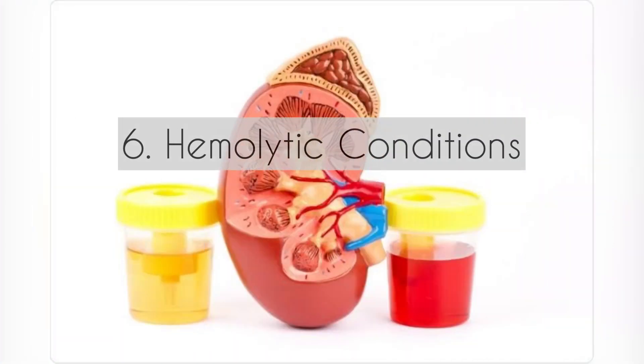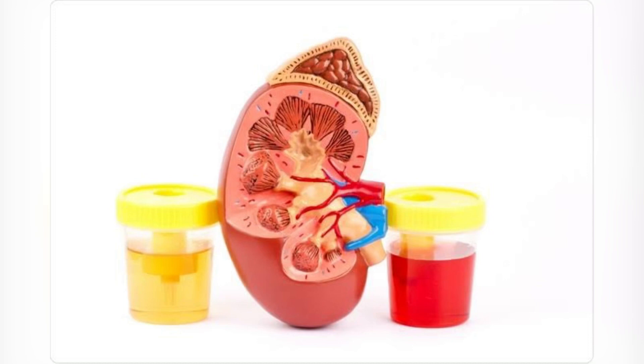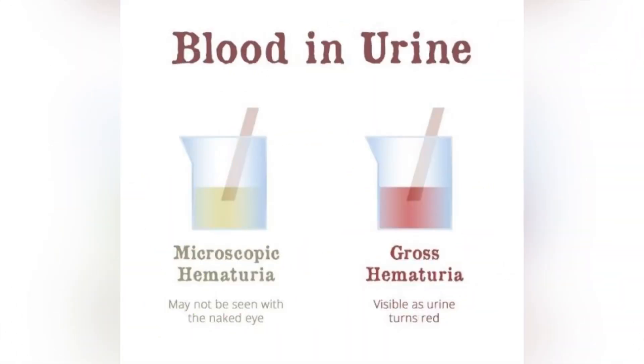Number six: certain disease conditions. For example, hemolytic uremic syndrome can result in hematuria. Hemolytic uremic syndrome is a condition that can cause red blood cells to break down and lead to the presence of blood in the urine.